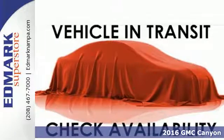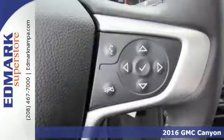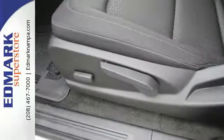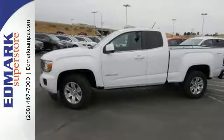Here's a 2016 GMC Canyon. Redefining the mid-size pickup, the Canyon delivers incredible performance and maneuverability along with easy access to help make your job easier. Enjoy a comfortable and quiet ride while anti-lock brakes and electronic stability control keeps you safely on the road, and the rear view camera ensures that the coast is clear.